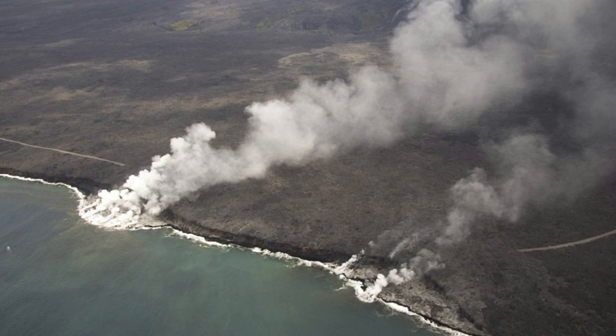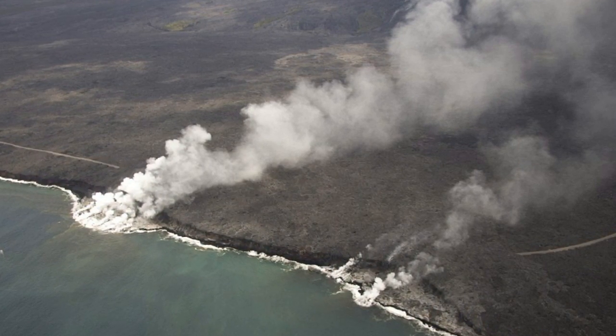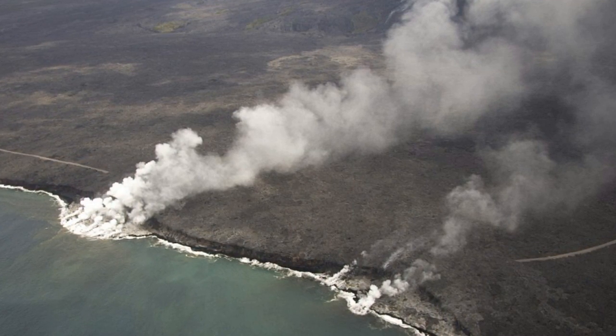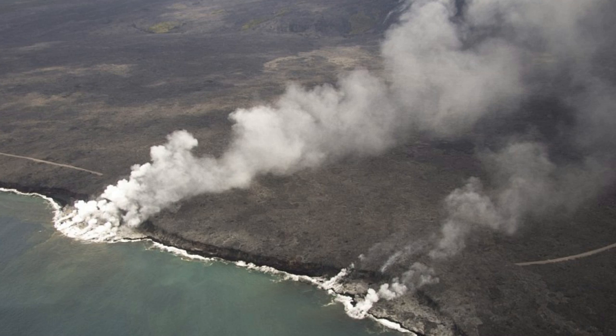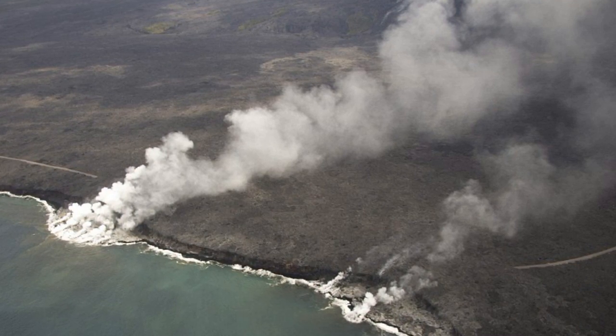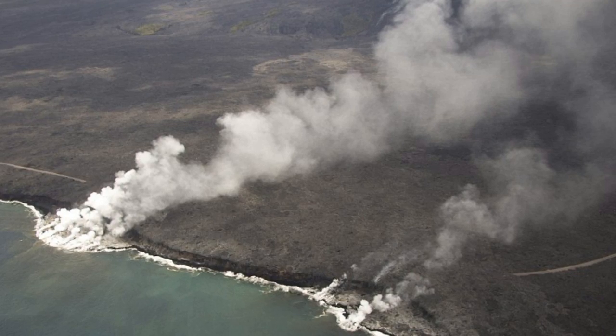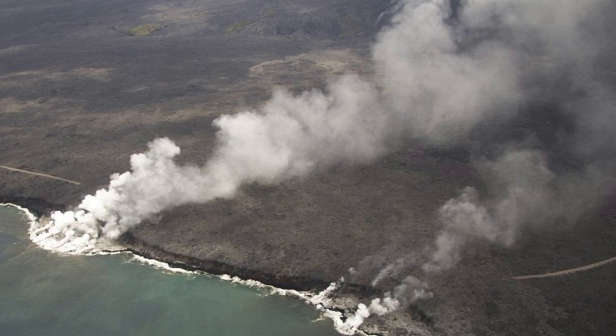In several instances, such collapses, when started, have also incorporated parts of the older sea cliff. Finally, the interaction of lava with the ocean creates an acidic plume laden with fine volcanic particles that can irritate the skin, eyes, and lungs.